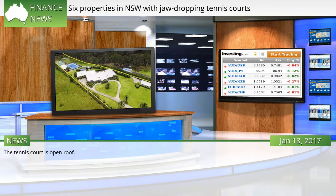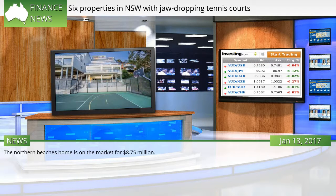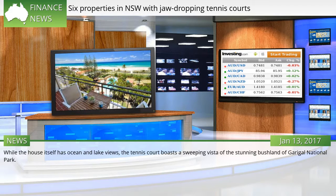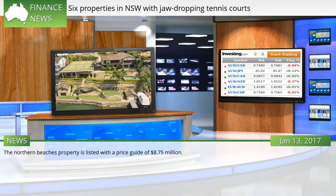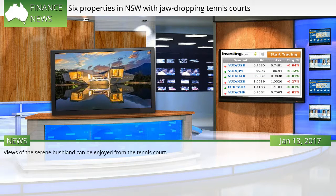The tennis court has an open roof. Enjoy river views of Tarban Creek while playing tennis. The Northern Beaches home is on the market for $8.75 million. Spanning across 1.62 hectares, Camaragal in Belrose undoubtedly has enough space for a full-size tennis court. While the house itself has ocean and lake views, the tennis court boasts a sweeping vista of the stunning bushland of Garigal National Park.